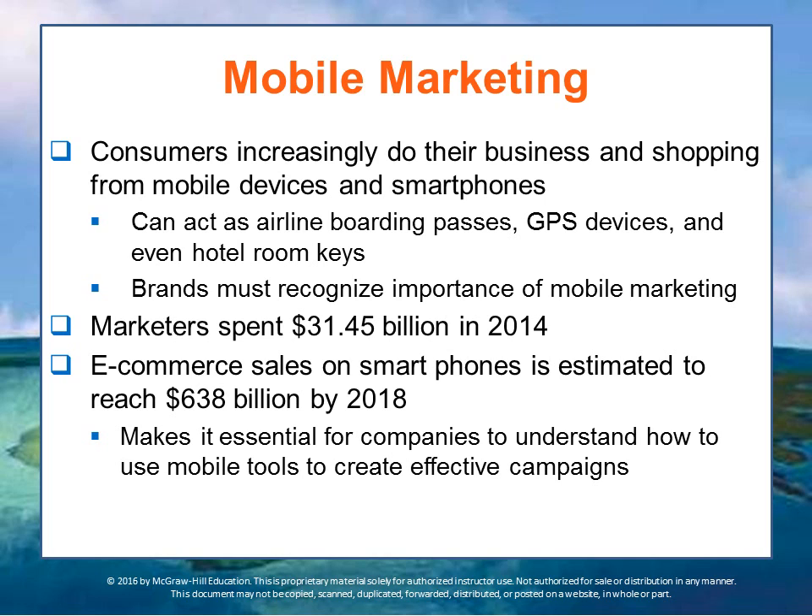E-commerce sales on smartphones are also growing rapidly. Sales are estimated to reach $638 billion — two-thirds of a trillion dollars — by 2018. This makes it essential for companies to understand how to use their mobile tools to create effective marketing campaigns.